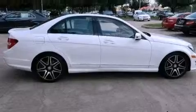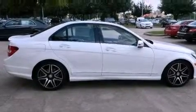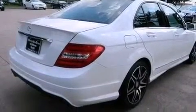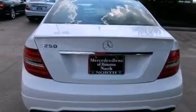Its top features include a turbocharger, a sports suspension, a sunroof, heated seats, a premium audio system, XM satellite radio, and a tire pressure monitoring system. The following features are also included: